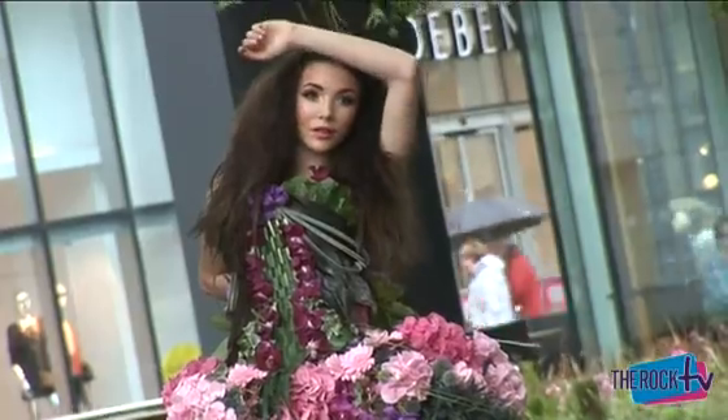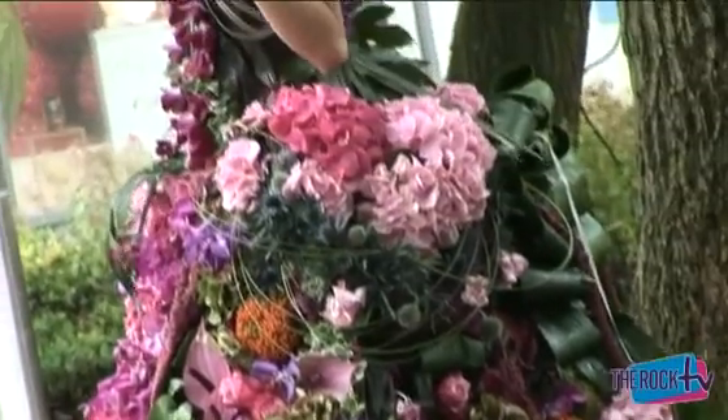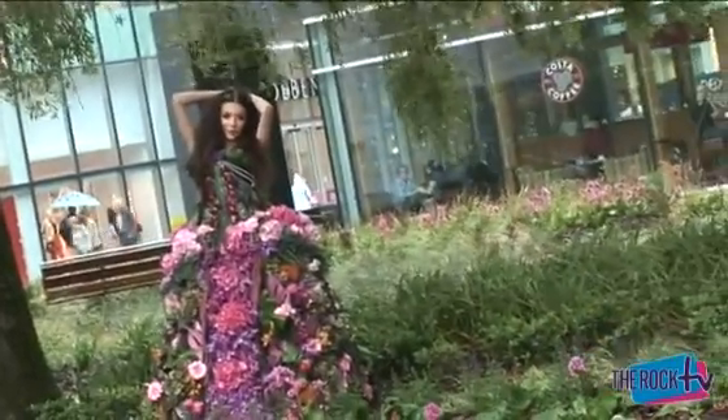They wanted a dress that's living, made out of plants and flowers. We've risen to the challenge and it's taken us two girls two full days to make. We've sort of taken the colours that were on the branding and used those, and it's really bright. I'm very proud of what we've done today.